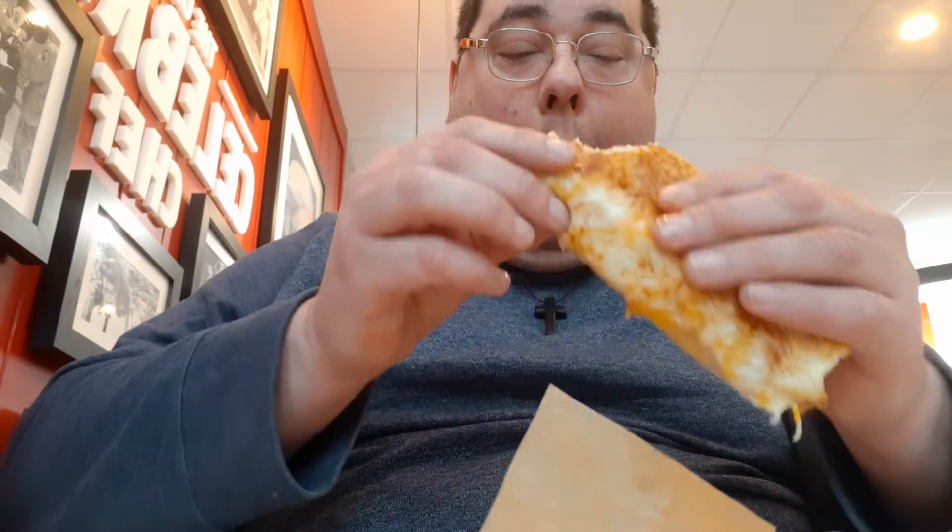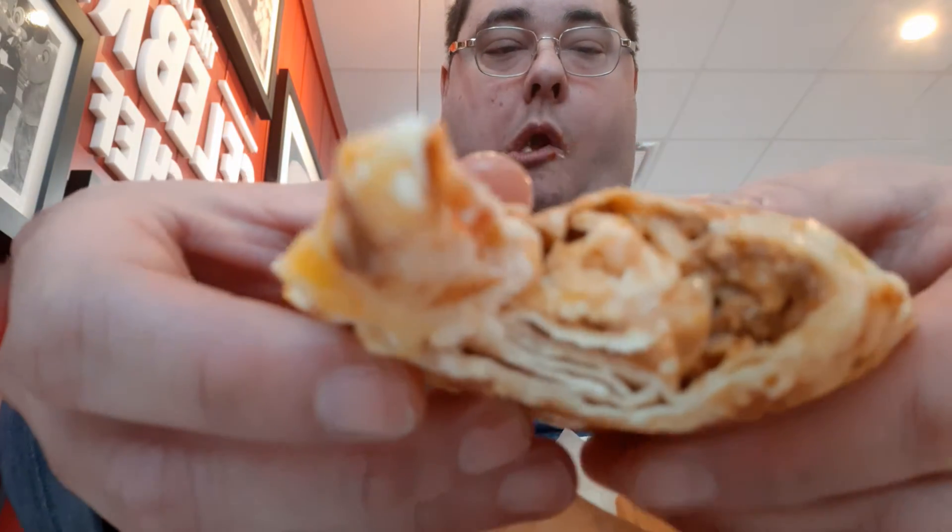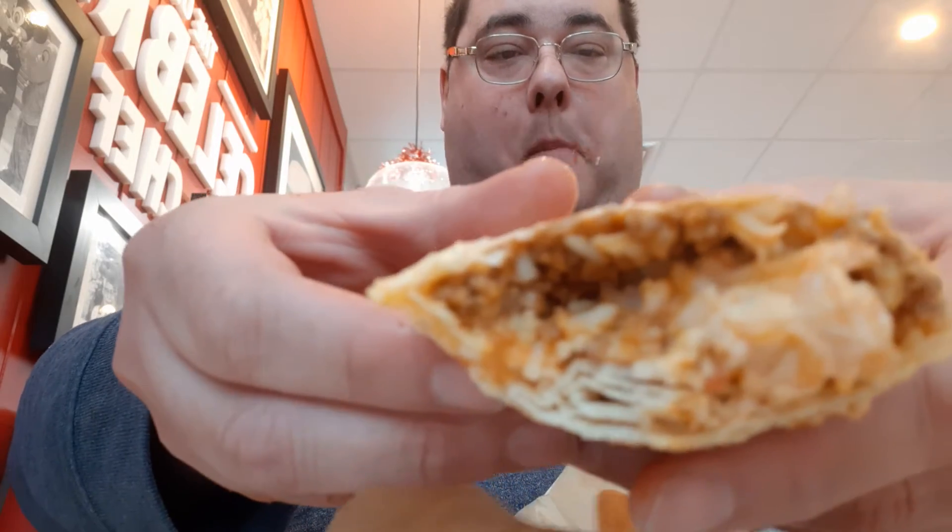So let's give this a rating, guys — one being the worst and ten being the best. This is delicious guys. I'll give this a nine. Really impressed with it. Really like it guys. It's called the grilled cheese burrito and this is the one with the seasoned beef.